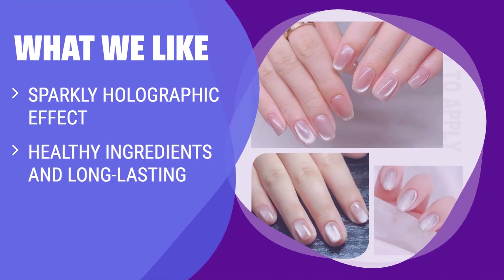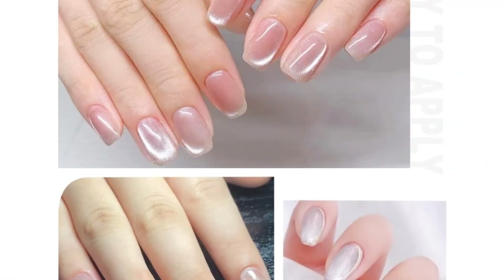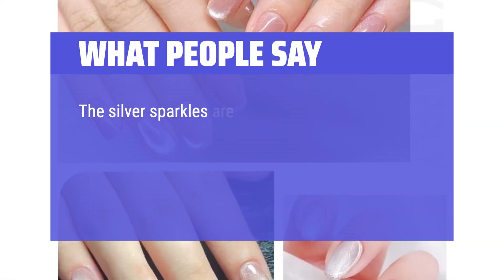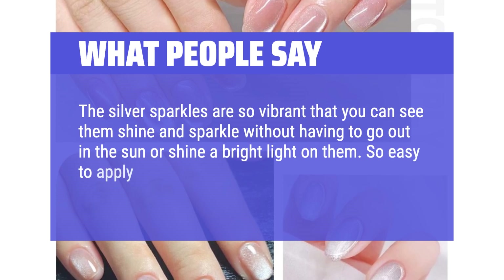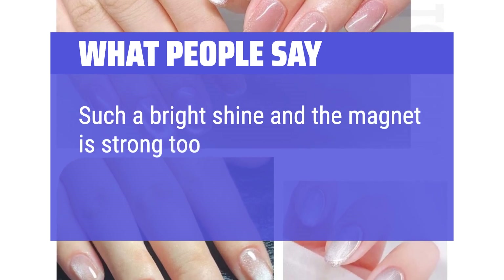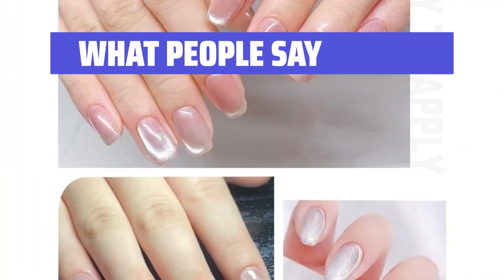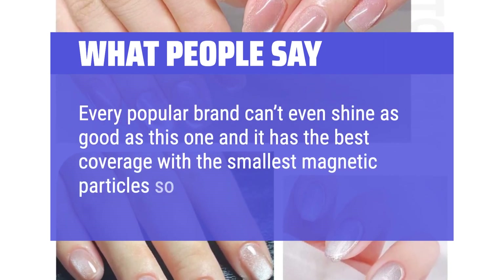What we like: If you like the galaxy and cat eye effects, then this 9D gel polish is a must-have. It has a sparkly holographic effect that will surprise you. Made with healthy ingredients, it's non-toxic and long-lasting. However, it requires some skill to apply, so make sure to watch tutorials if you're a beginner. What people say: The silver sparkles are so vibrant you can see them shine and sparkle without going out in the sun or shining a bright light on them. So easy to apply and the color stayed on for weeks. Such a bright shine and the magnet is strong too — very much worth it. Every popular brand can't shine as good as this one, and it has the best coverage with the smallest magnetic particles so the effect is seamless.